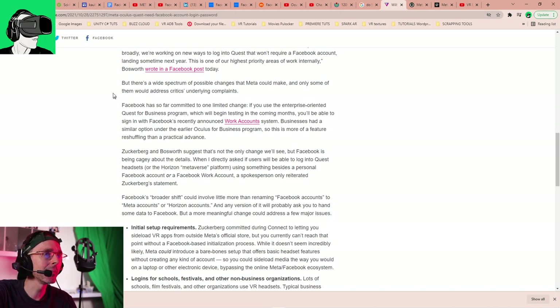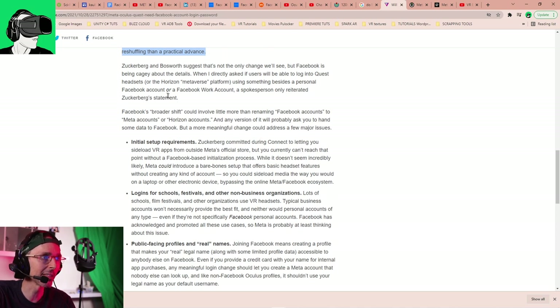There's a wide range of possible changes that Meta could make. Facebook has so far committed to one limited change: if you use the enterprise-oriented Quest for Business program, which will begin testing in the coming months, you will be able to sign in with Facebook's recently announced work accounts system. Businesses had a similar option under the earlier Oculus for Business program, so this is more of a feature reshuffling than a practical advance.